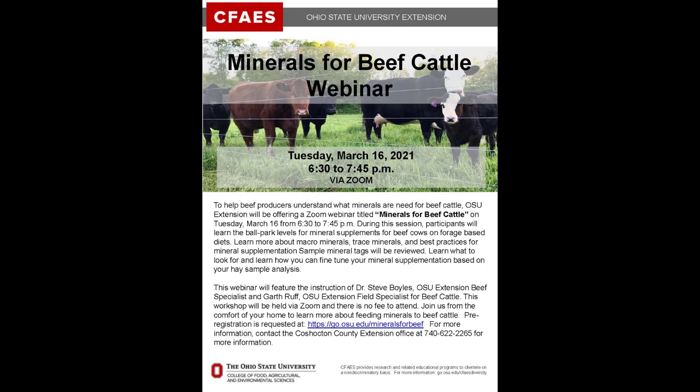The program featured Dr. Steve Boyles, OSU Extension Beef Specialist, and Garth Ruff, OSU Extension Field Specialist for Beef Cattle. We join the program as David Marison, OSU Extension Educator in Coshocton County, introduces the program and the speakers.